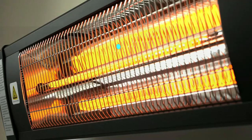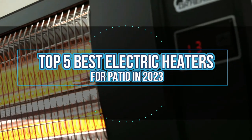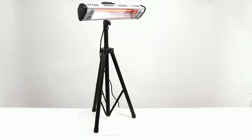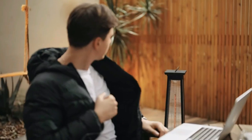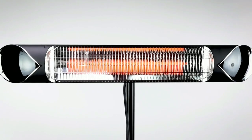Hey everyone, in this video we are going to take a look at the top 5 best electric heaters for patio in 2023. We've compiled a list of the patio electric heaters on the market based on performance, safety, and price. If you want more information on the products, I've included links in the description box down below.